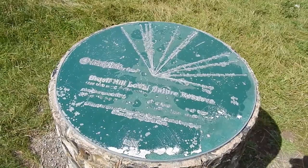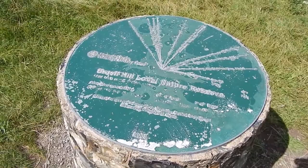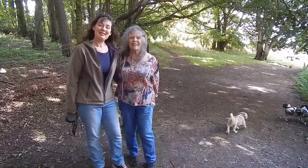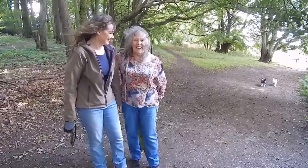There's also a view indicator on the top. On the Ridgeway I met these lovely ladies who I've been talking to, and they are happy to be on YouTube.